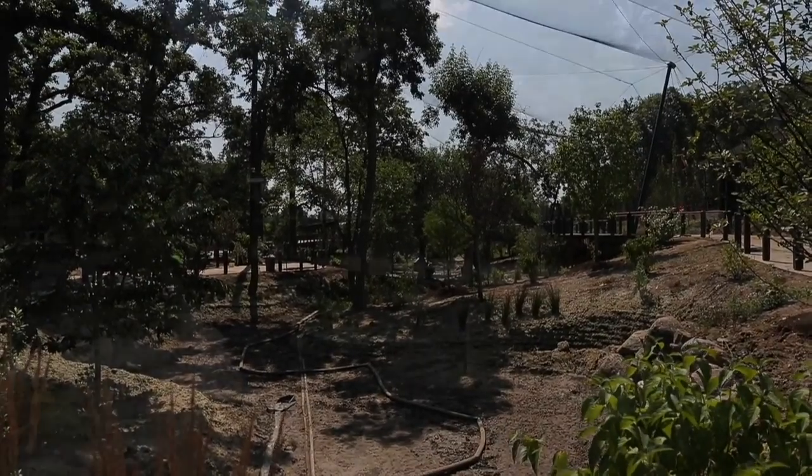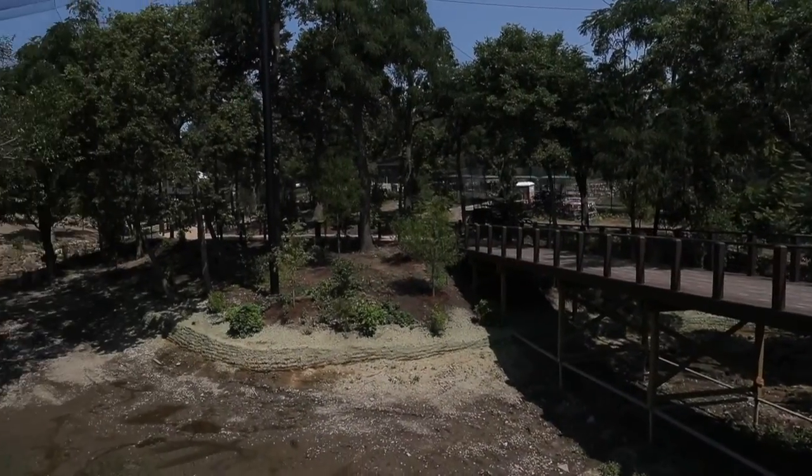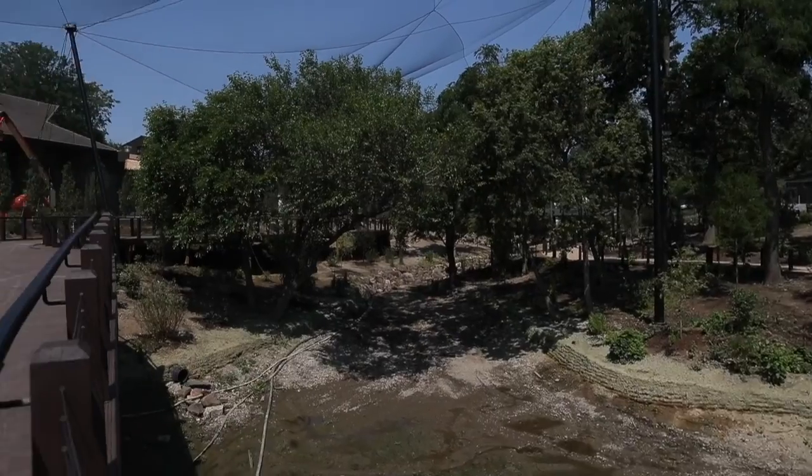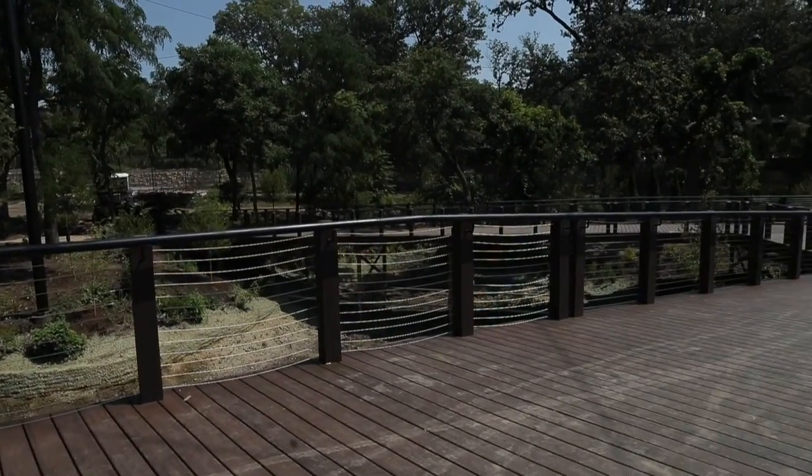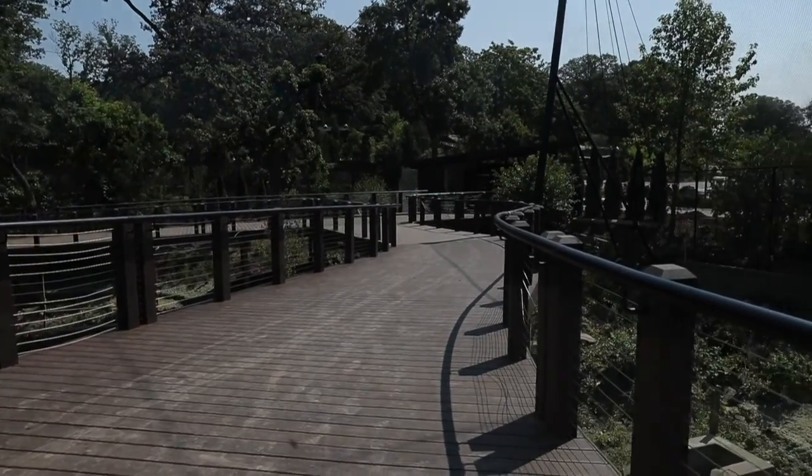One of the other big differences that you may or may not remember is this used to be an elevated boardwalk all the way around. You came in over there and you came out over there. Now the in and out is in the same place, so you don't feel like you've missed something.